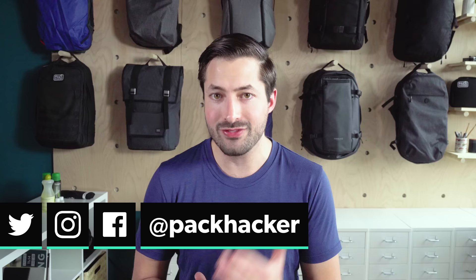In this video series, we're gonna be covering all things merino wool for travel. I'm Tom, the founder of Pack Hacker, and we're a team of frequent to perpetual travelers that do travel gear reviews, we share our travel tips and tricks, and we do guides just like this one.